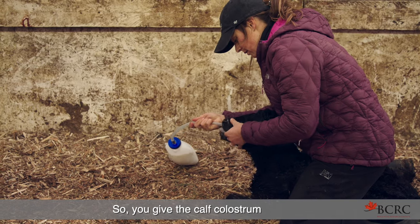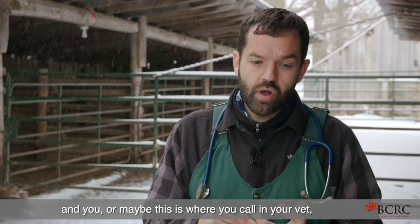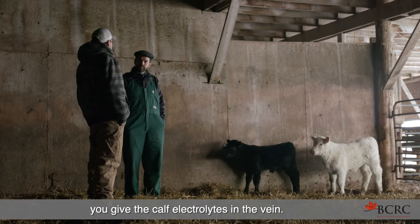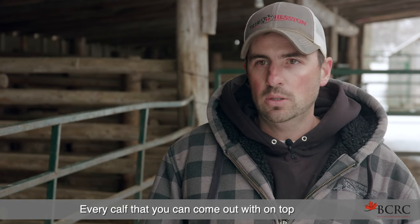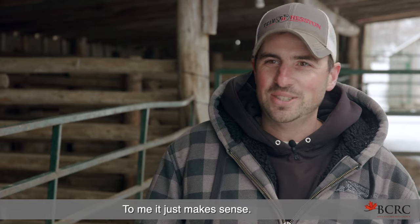So you give the calf colostrum, and this may be where you call in your vet — you give the calf electrolytes in the vein. Every calf that you can come out with on top positively impacts your operation a hundred percent. To me, it just makes sense.